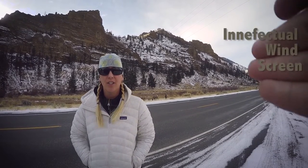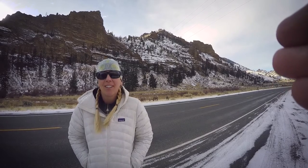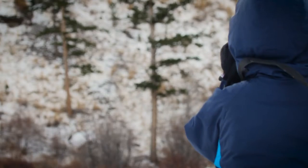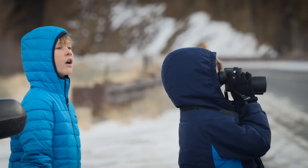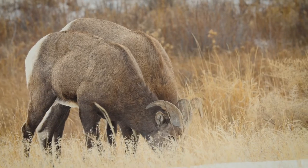So we brought our binoculars to come check out these bighorn sheep, but as it turns out they are really close to the road and we don't even need binoculars. The sheep really were close but there wasn't a lot of action, and the wind was cold, so after a little time watching and playing with the binoculars the boys hop back in the car while I got to do what I love, which is film.